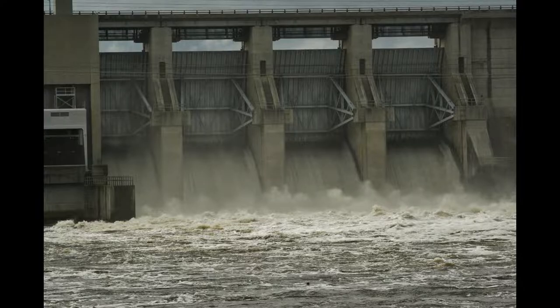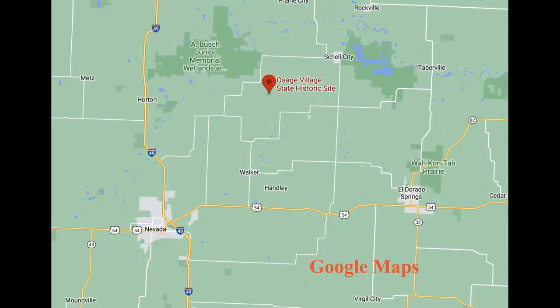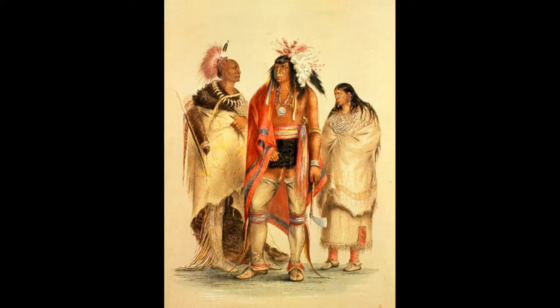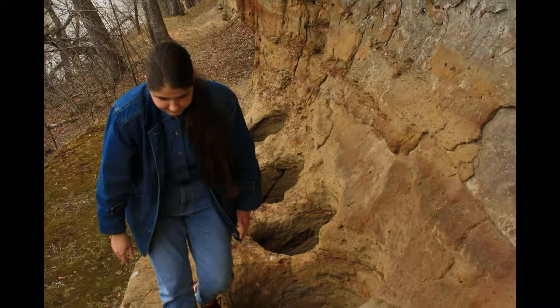The famous explorer Zebulon Pike came through here on boats heading for the large Osage village between present-day El Dorado Springs, Missouri and Nevada, Missouri. He was delivering three Osage chiefs who had been living in Washington DC temporarily after meeting with the president. On this trip up the Osage, he passed the site of the old Fort Carondelet near present-day Shell City, Missouri. I will do another video on the Fort Carondelet site later.